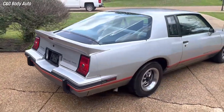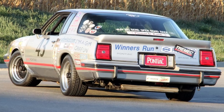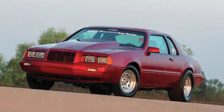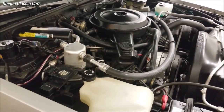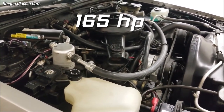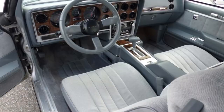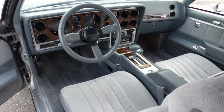The 2 Plus 2 was a result of GM's efforts to compete with the Ford Thunderbird, which had an advantage on the oval tracks. It was powered by a 5-liter V8 engine that delivered 165 horsepower and 245 pound-feet of torque, paired with a four-speed automatic transmission and a rear-wheel drive layout.